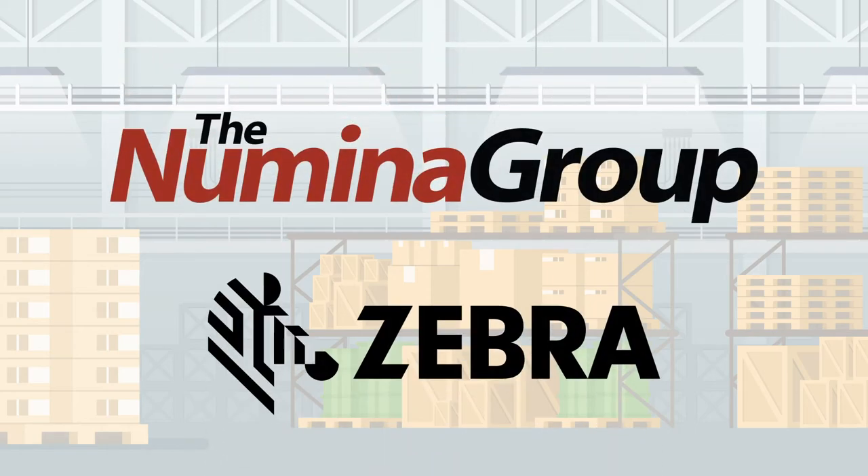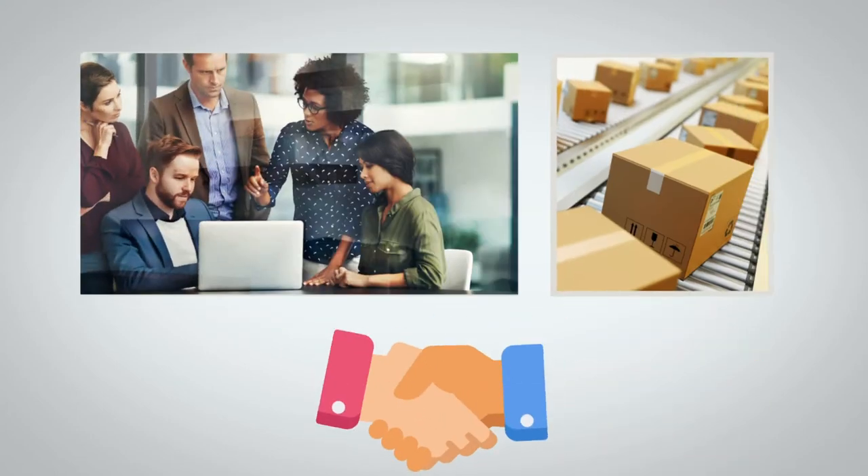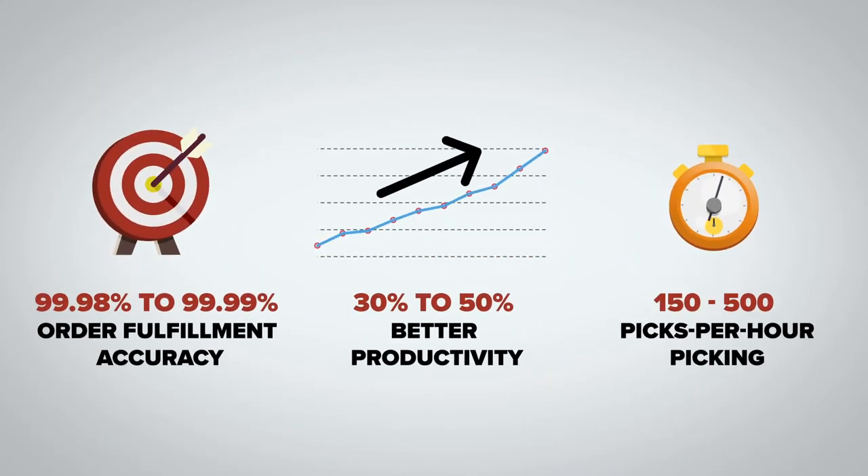Numina Group partners with Zebra Technologies to provide the ultimate solution where hardware meets software to lower manual touches and increase productivity. Numina Group designs and delivers improved distribution processes that are guaranteed to lower labor costs while maximizing performance at new and existing warehouses.